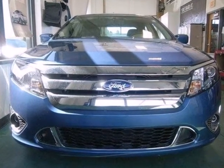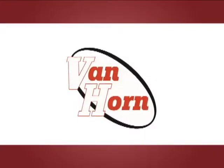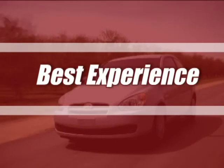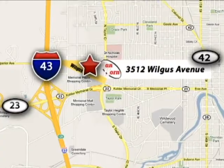The value packed Fusion offers affordable luxury, great styling, and the always rock-solid Ford build quality. Van Horn Hyundai has offered the best selection, best service, and the best experience in southeastern Wisconsin. We are conveniently located at 3512 Wilgus Avenue in Sheboygan, Wisconsin.